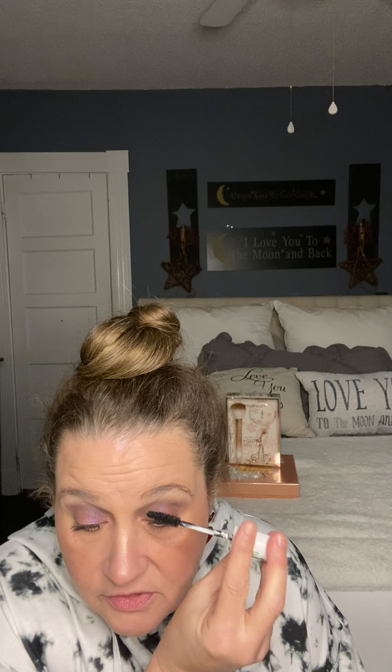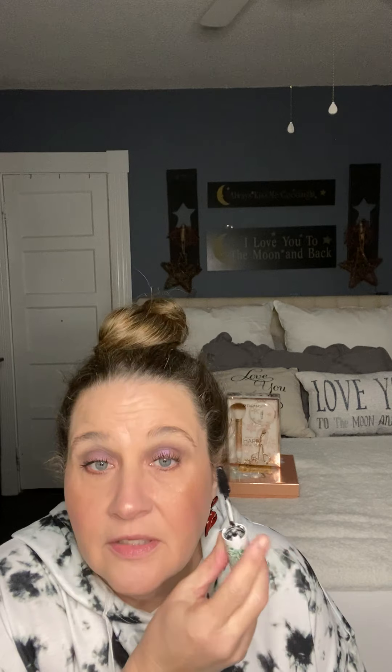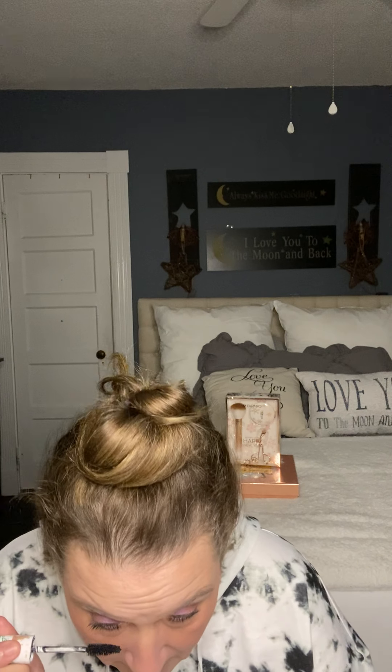I've been using our lash and brow serum because my lashes have been wanting to go the opposite direction of where they should be. I'm trying to retrain them — on this eye the lashes want to come down instead of going up, and on the other eye the corner ones want to go the opposite way. Let me do my lower lashes.